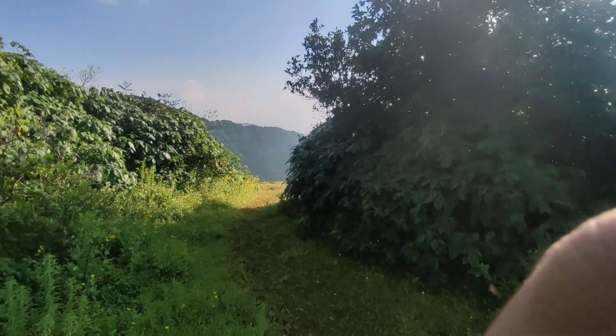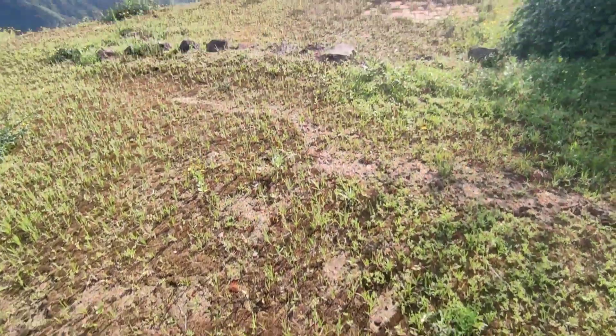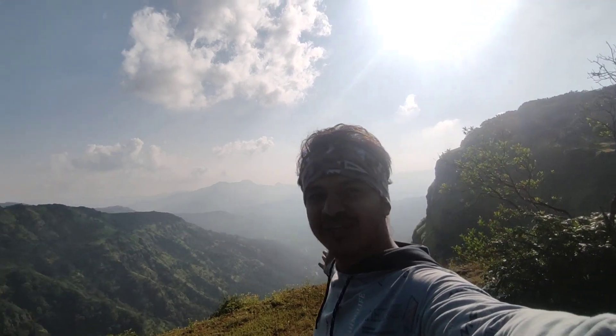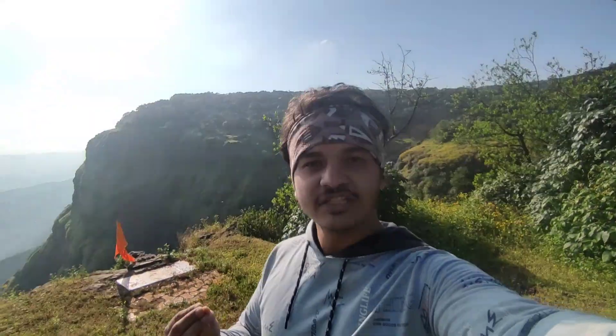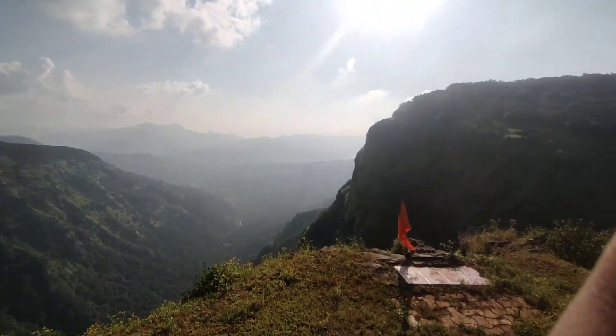We have finally reached our location where we are looking at Chinaman Waterfall. It's a beautiful view. There is a small temple here, so this place has some religious devotion attached to it. Be respectful of that. Look at this view — it is really very good.